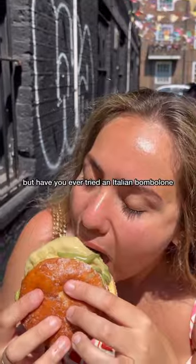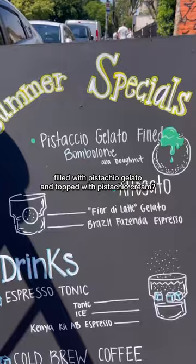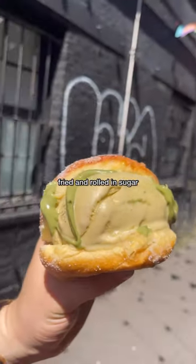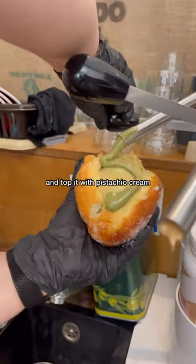Everybody loves a doughnut, but have you ever tried an Italian bombolone filled with pistachio gelato and topped with pistachio cream? A bombolone is an Italian doughnut fried and rolled in sugar. A specialty cafeteria in Hackney fills it with creamy pistachio gelato and tops it with pistachio cream.